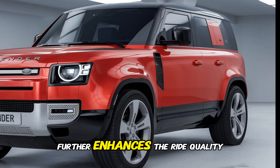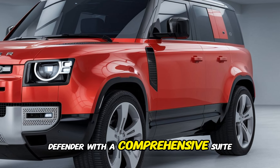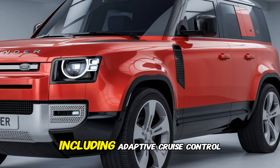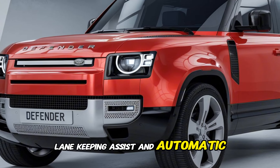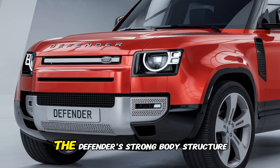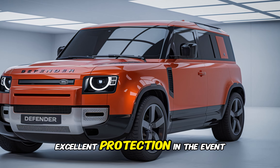Despite its off-road prowess, the Defender is surprisingly comfortable on the road. The suspension absorbs bumps and potholes with ease, providing a smooth and refined ride. The steering is precise and well-weighted, making it easy to maneuver in tight spaces. The cabin is well insulated, keeping road and wind noise to a minimum.